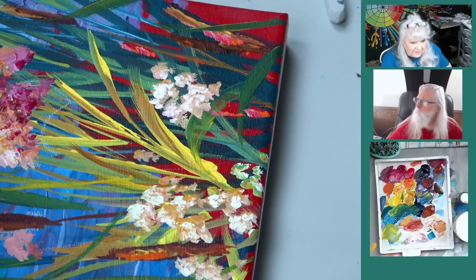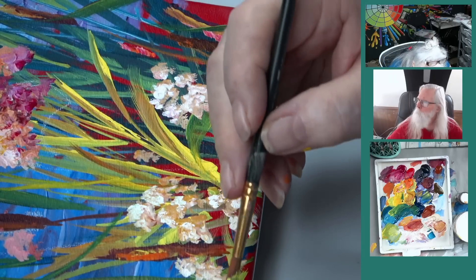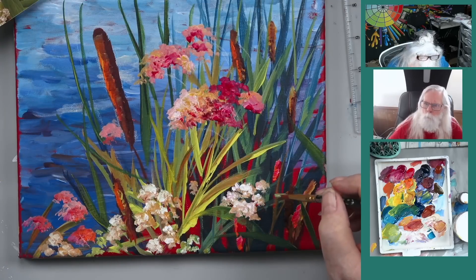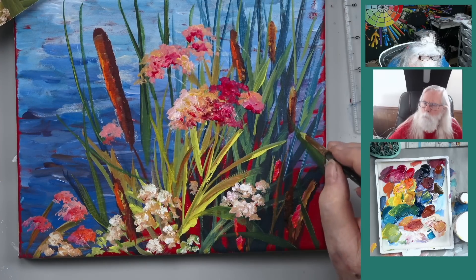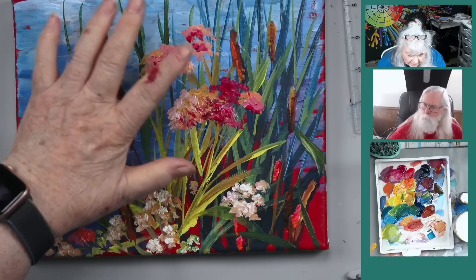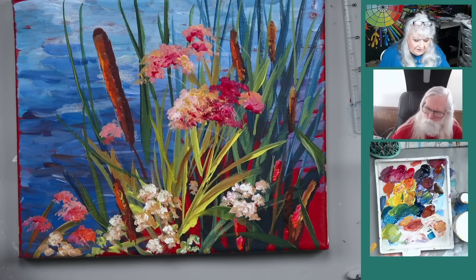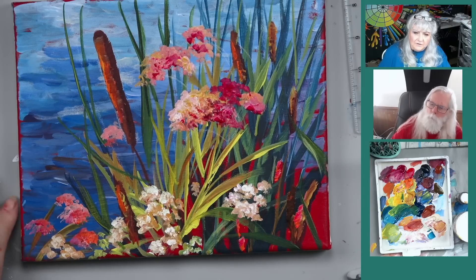I just invented a new flower - it's kind of a green one. I kind of like that! Let me dry these flowers so I can put the highlights on, and then we'll finish this painting in the next five minutes.